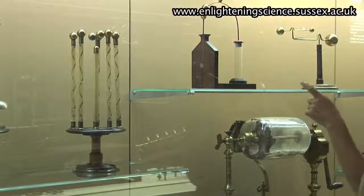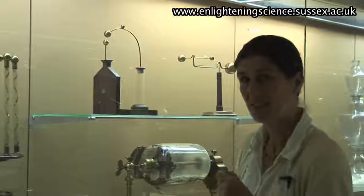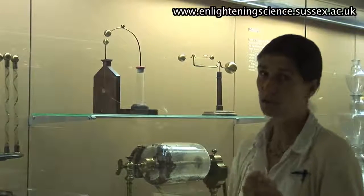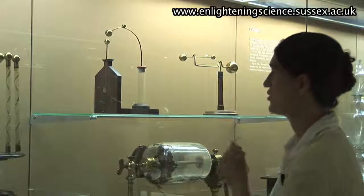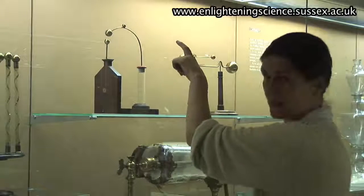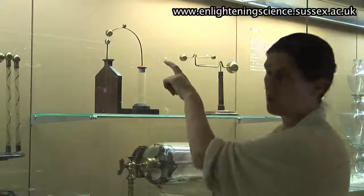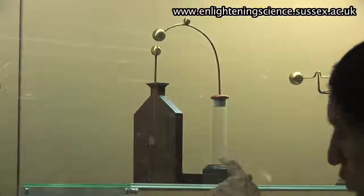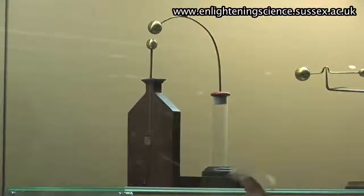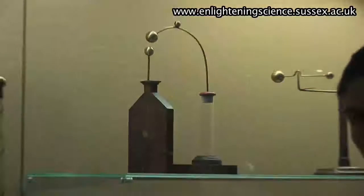This piece of apparatus illustrates how a lightning conductor works, and there was a lot of debate about lightning conductors in the 18th century. You electrify the top point, a spark jumps between those brass balls, and if the little square is not put in place properly, it will jump out, which illustrates the damage done to a building.